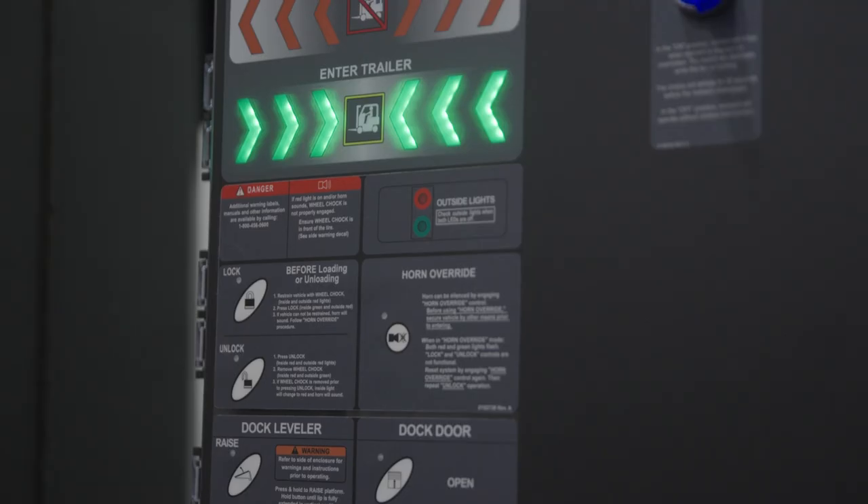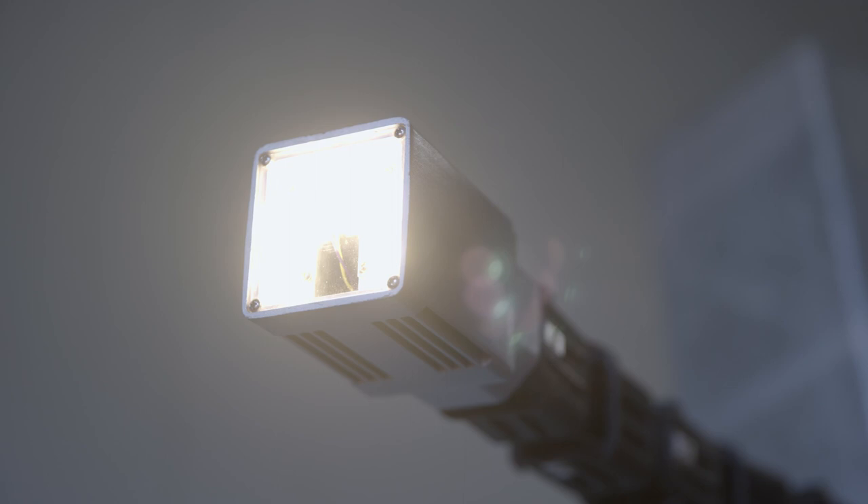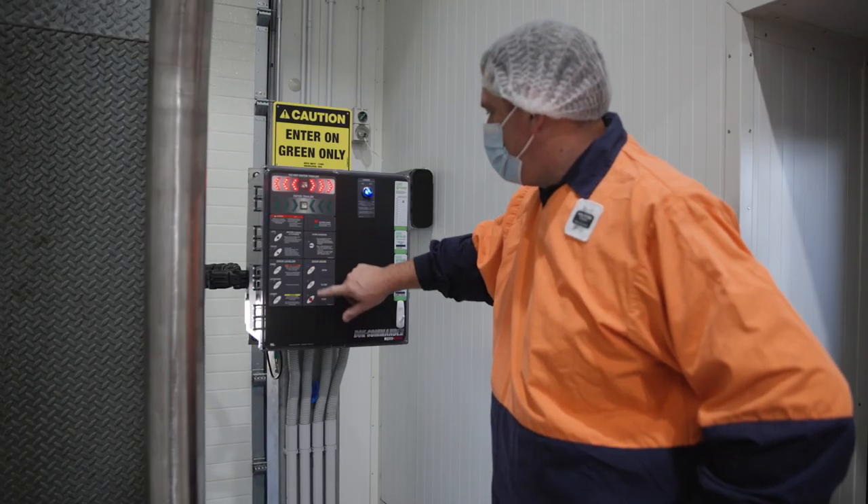On the inside we have a vertical dock leveller with the associated control panel and lighting systems. Once the truck is docked we then go to the dock commander, we lock the restraint and then raise the door.